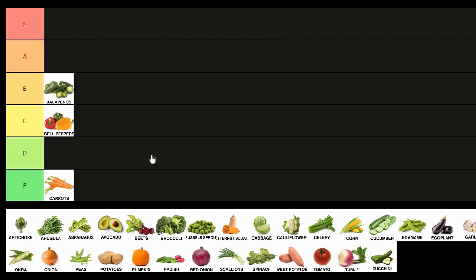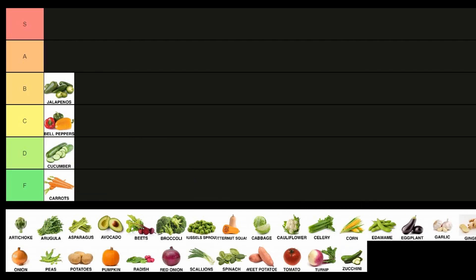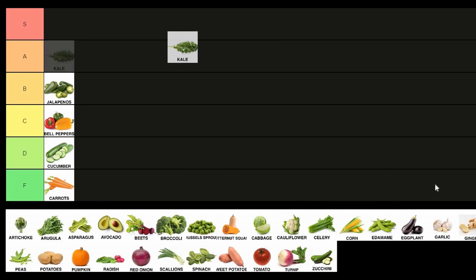Let's do cucumber. Cucumber, not too bad — we're gonna put that in the D tier. You can eat it raw, it's overall a fairly easy vegetable to work with. We're gonna go with kale into the A tier, mostly because you've got stem and then you've got leaves, and they both have to be treated quite differently.